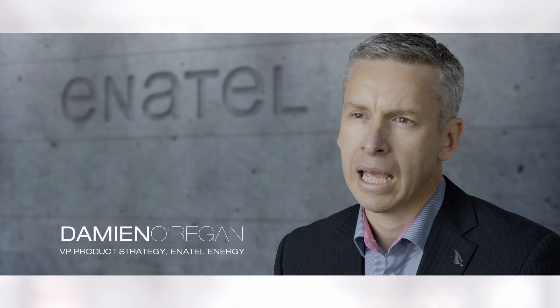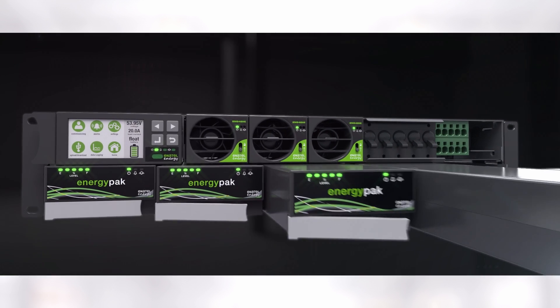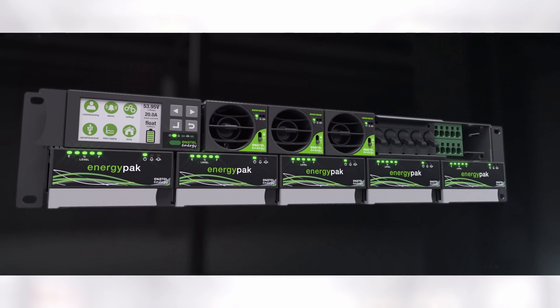The Energy Hub is a modular, scalable, rack-mount power solution. It's taken the principle of a hot-pluggable, high-efficient rectifier and applied it to a lithium battery module.